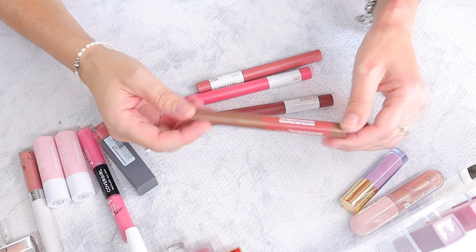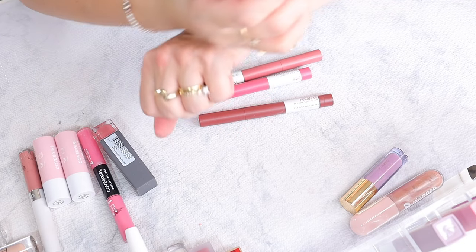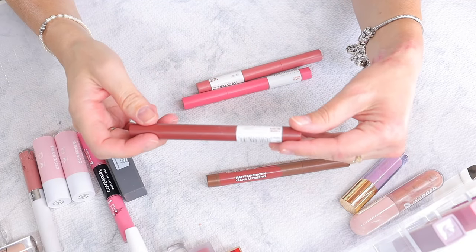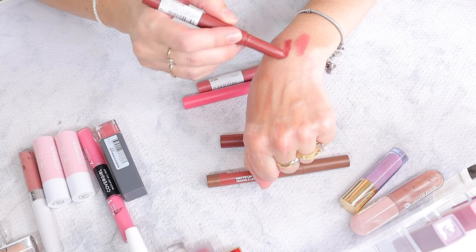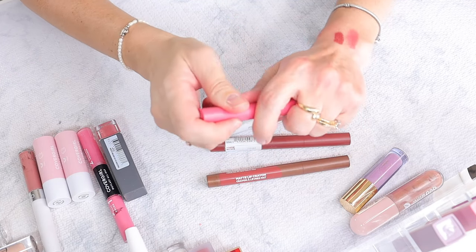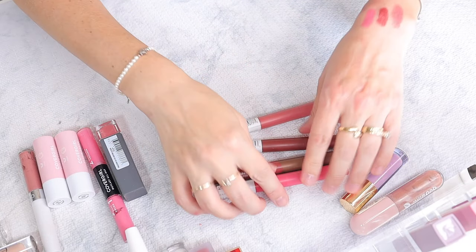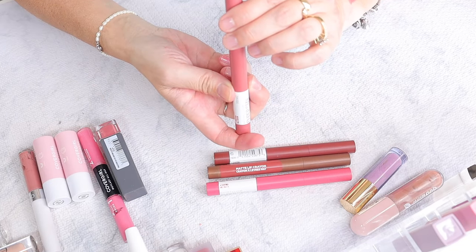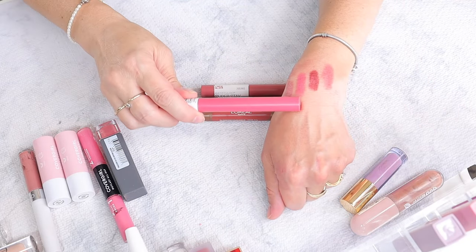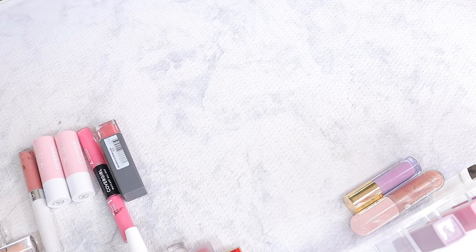Now the L'Oreal matte lip crayons — these twist up. Shade 502 Sweet and Salty, then shade 05 — so beautiful — then shade 30 Sick Adventure which is a nice purple pink, and shade 15 Lead the Way. I love the packaging on these. I think I'm going to keep three of them and get rid of the pink one. We are getting rid of a lot of products!